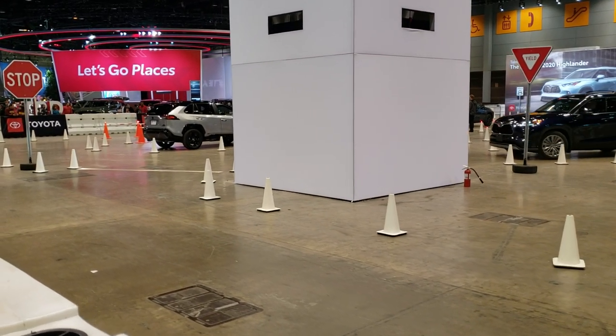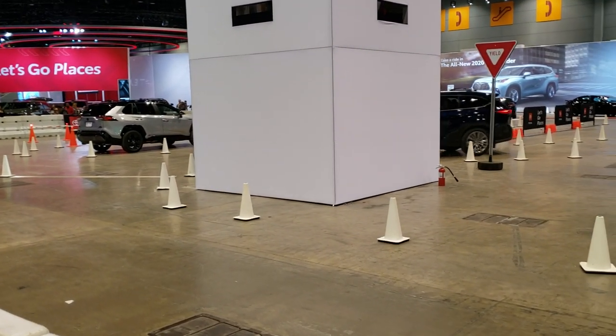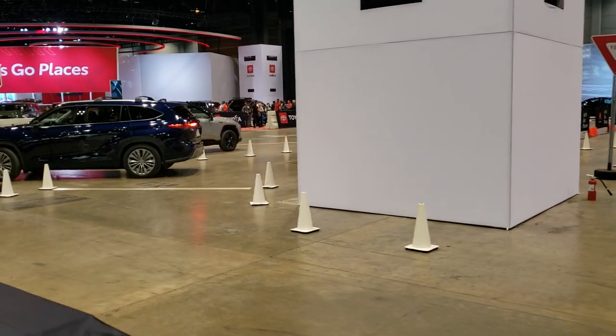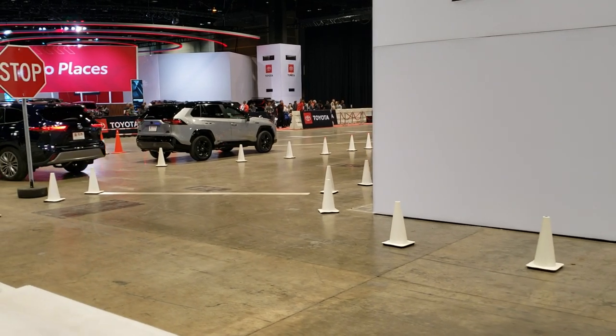This is Brett with Summit Auto at the 2020 Chicago Auto Show, just checking out some of the drive-arounds that they've got.